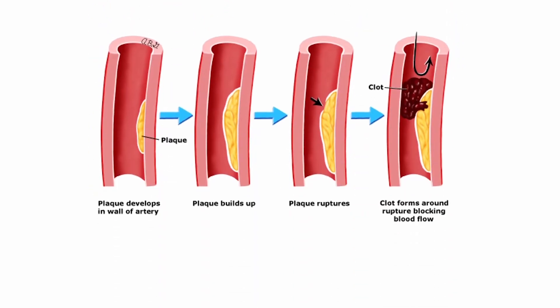This fatty deposit buildup is also known as atherosclerosis, a condition that makes it hard for blood to flow through your body and increases your risk of cardiovascular diseases like heart attack or stroke.